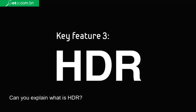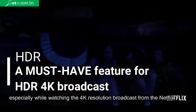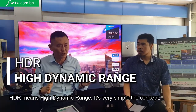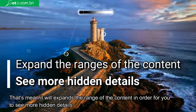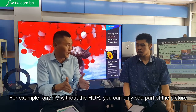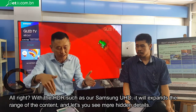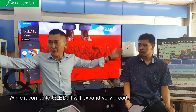Can you explain what is HDR? HDR basically refers to the technology especially when you watch 4K content broadcast on Netflix. HDR means High Dynamic Range. The concept is simple — it will expand the range of the content so that you will see more hidden details. For example, any TV without HDR, you can only see part of the picture. But with HDR, such as on our Samsung UHD, it will expand the range of the content so that you see more hidden details. When you go to our premium UHD, it expands more. When you go to the QLED, it expands very broadly, so you can see very detailed differences in black and white colors.